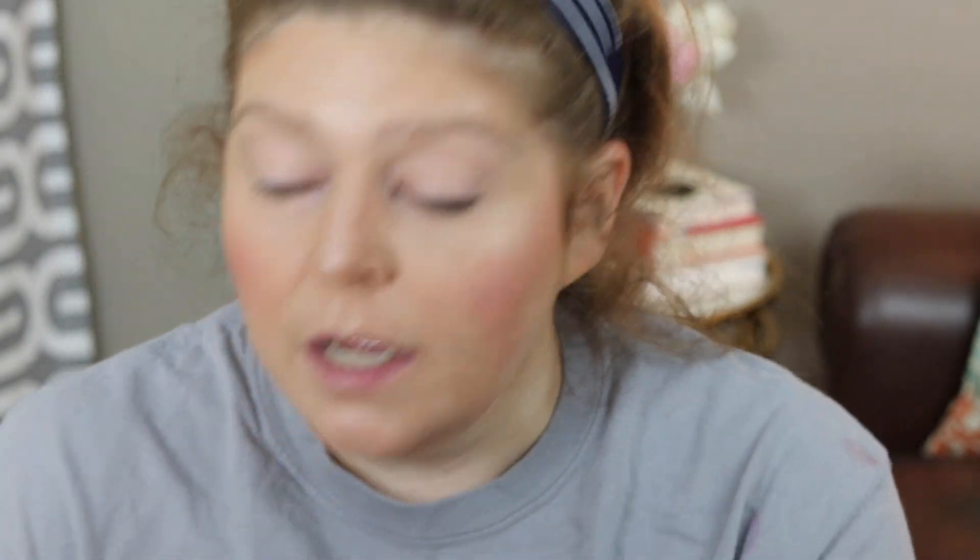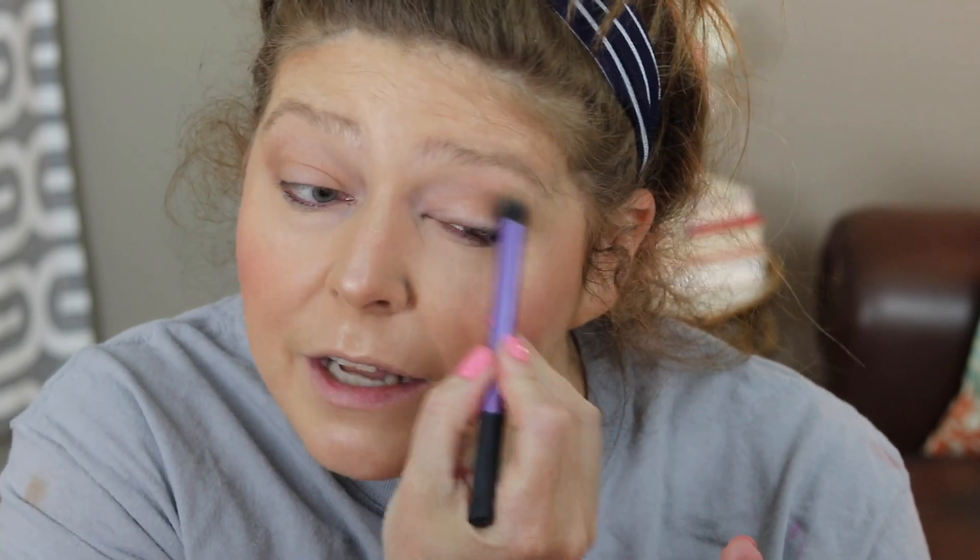Moving on to the eyes — I am starting with a MAC Paint Pot in the shade Groundwork, and I'm going to apply it with a Real Techniques brush. This is what Groundwork looks like, in case you didn't know. If you've been watching me for a while I'm sure you do, because I use it a lot. This is basically priming my eyes while also putting down a color to kind of define and contour the eyes.